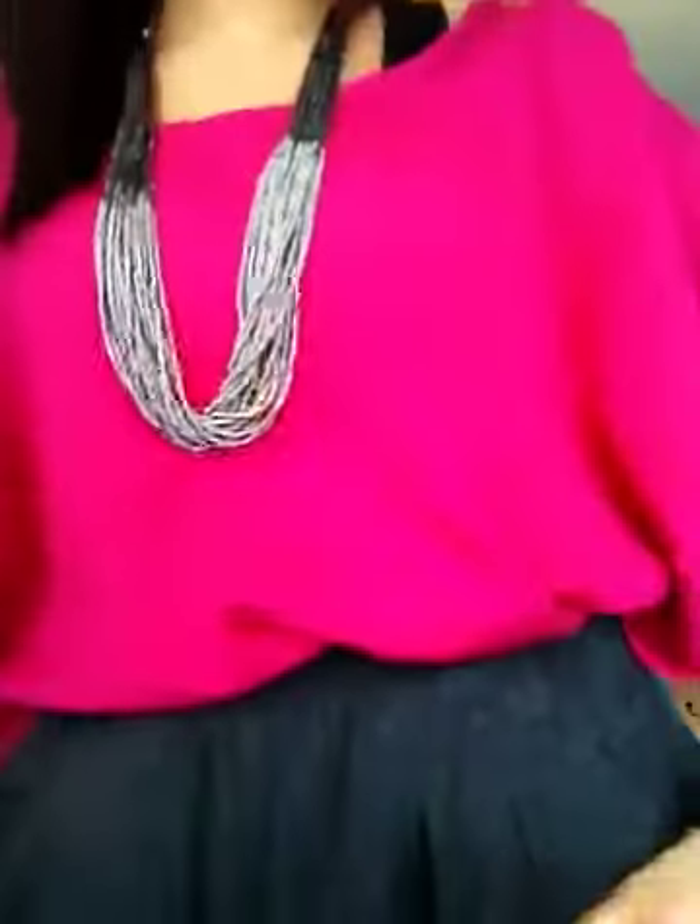I just wore a black tank top from Rave underneath because it's a little loose right here. And I'm wearing this magenta hot pink color shirt — it's really loose right here and goes up to about the waist, but I tucked it in.